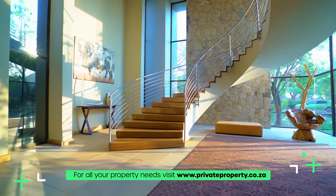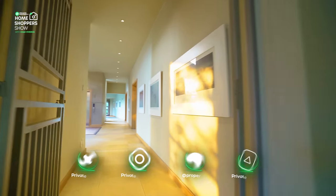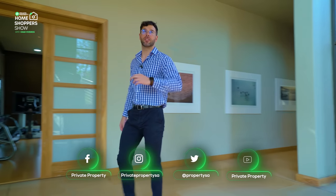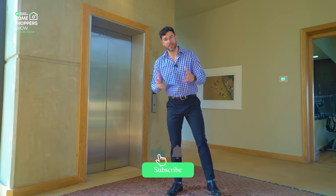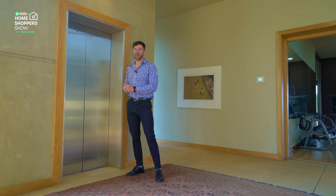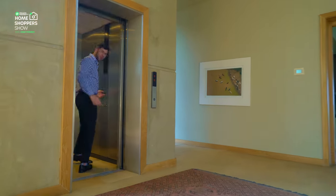Now it's time to take a look at the creme de la creme — the master suite. Join me as we walk down this hallway back to the transitional hall. Here we are at that stunning spiral staircase, but in a 50 million rand home we've got to do it the millionaire way — taking the elevator. Press the button, ding dong, here it is arriving. Let's enjoy our trip upstairs.